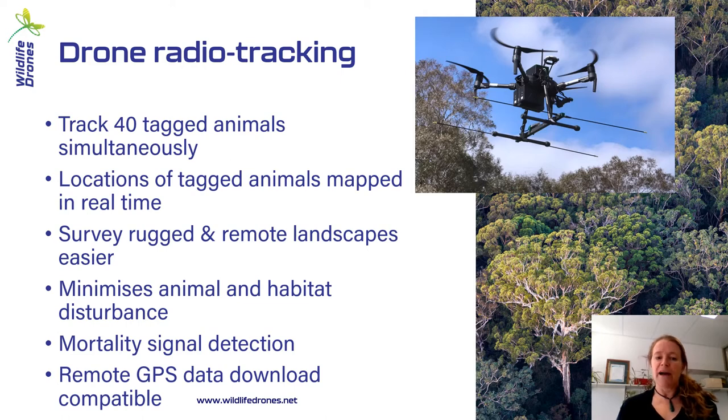We can also attach a third-party GPS store-and-download system to our antenna. So if you have close-proximity data downloads, such as for feral cats, you can attach that system to our antenna and pick up those signals and download the data from further away.